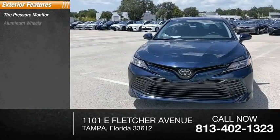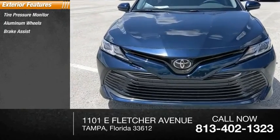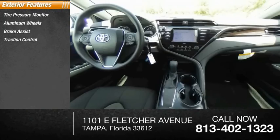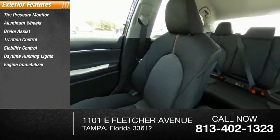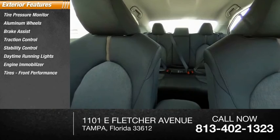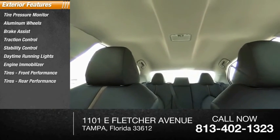Tire pressure monitor, aluminum wheels, brake assist, traction control, stability control, daytime running lights, engine immobilizer, front performance tires, rear performance tires, four-wheel disc brakes.